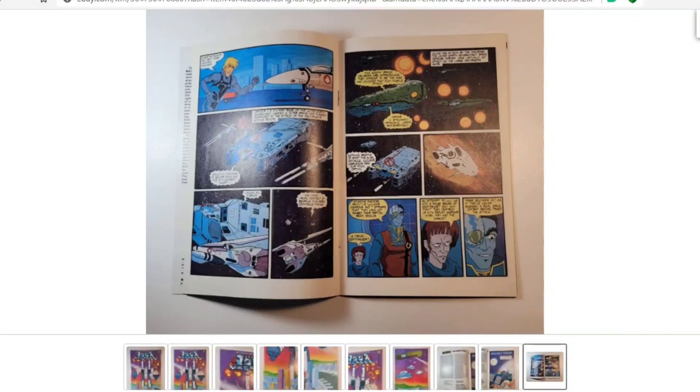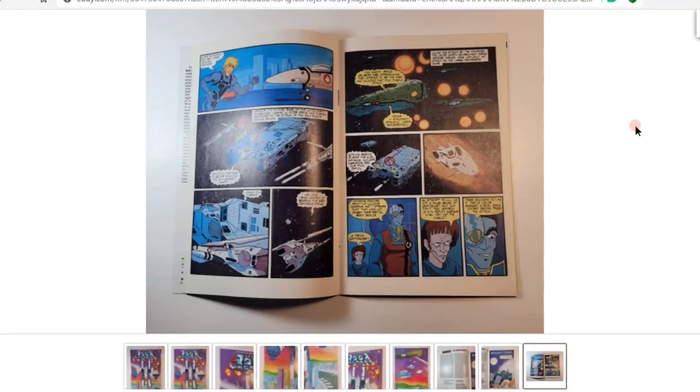Just running through the pages to get a sense of the book. I'm a little concerned about the staple here — I think I'm going to put a note down and contact the seller to see if I can get a better view of that staple.